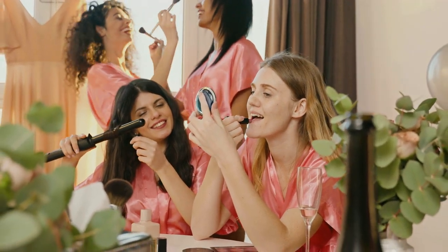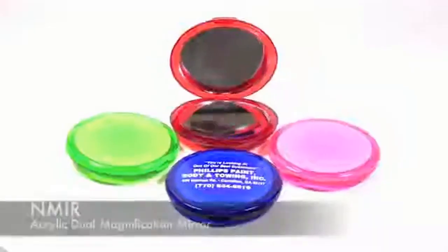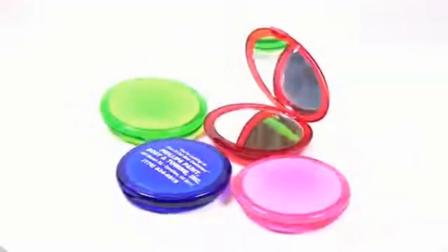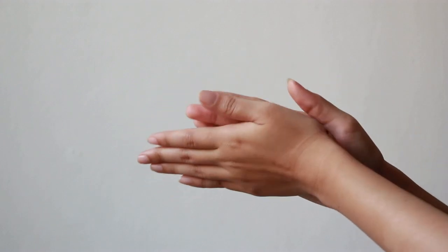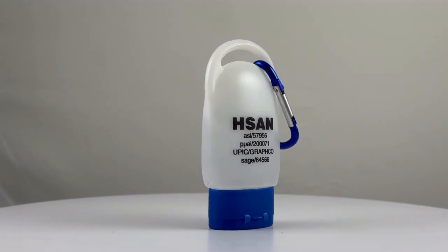Look your best anywhere you go with our custom printed pocket mirror. Compact and chic, it's an ideal way to keep your brand visible on the move. And while you're out and about, stay clean and healthy with our hand sanitizer, equipped with a convenient carabiner that'll fit on all your daily bags.